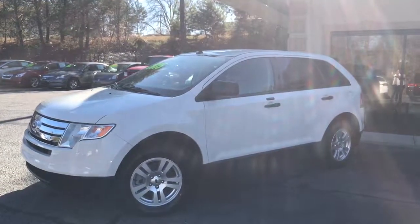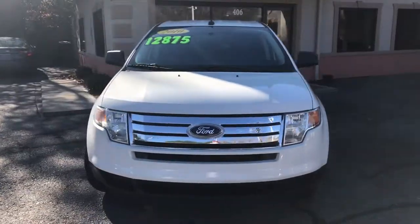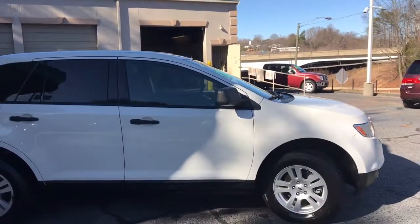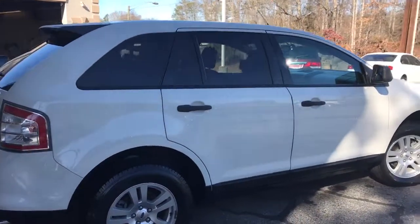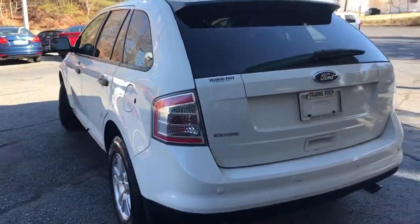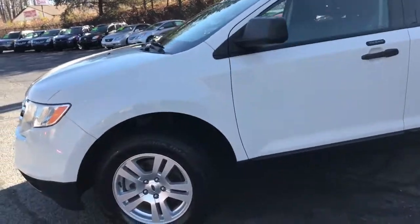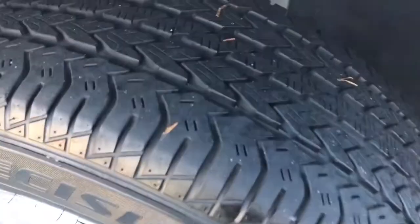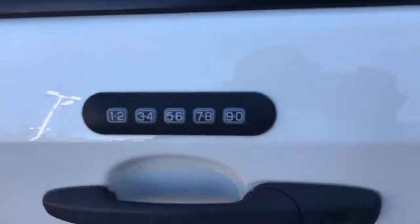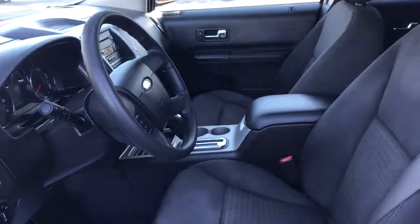We're looking at a 2010 Ford Edge with 49,000 miles. It does come with alloy wheels — the car is in great shape, they look brand new. It does have the pad entry and black cloth interior.